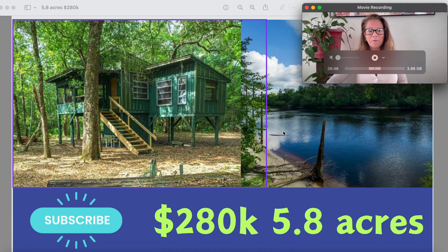Welcome back to another episode where we're looking at homes to see just how much house we get for our money. And today we're looking at this one along with a few others.